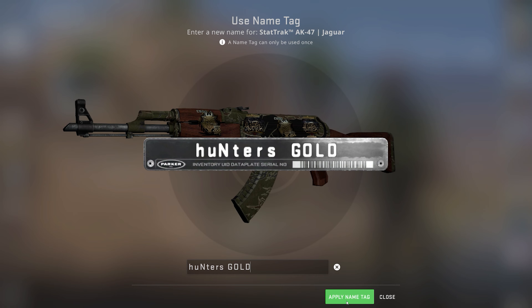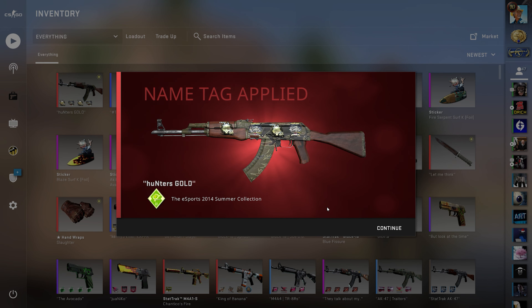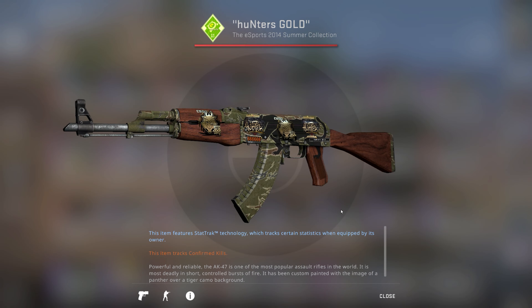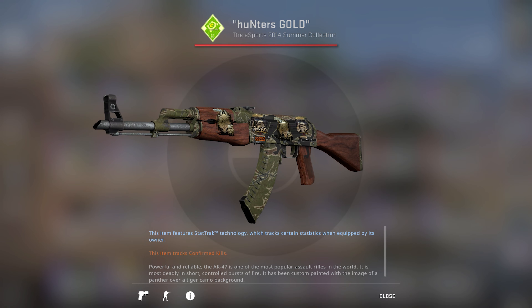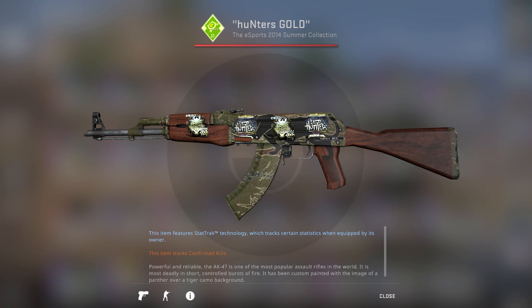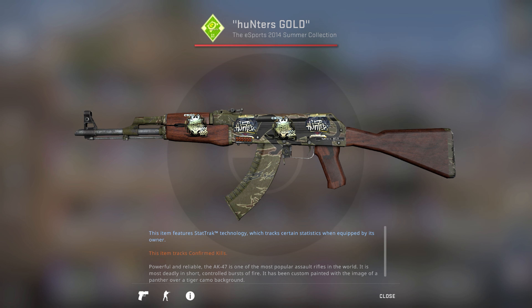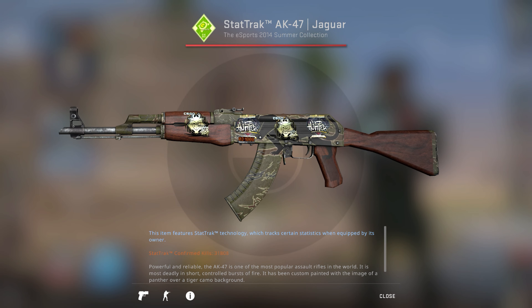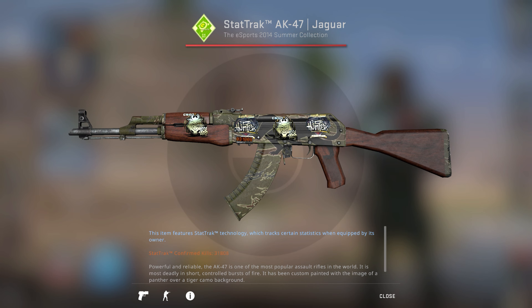Thanks also to the Twitter community for helping me reach out to Hunter. This AK-47 is now without a doubt the best Hunter-previously-owned AK out there — not only because it's the only AK owned by Hunter that ever had a name tag applied by him, but also because the Jaguar with its camouflage pattern and crosshair fits the Hunter theme so well. As the icing on the cake, this is one of only two AK-47s used by Hunter that has gold stickers applied. I'm very happy having this legendary pro skin in my collection. That's all for now — take care, cowboys!